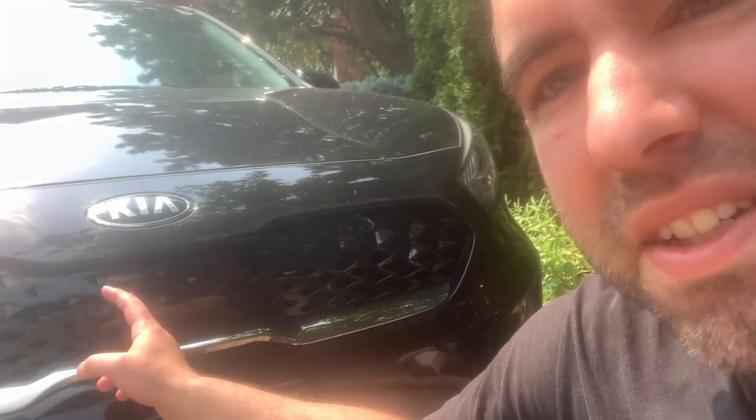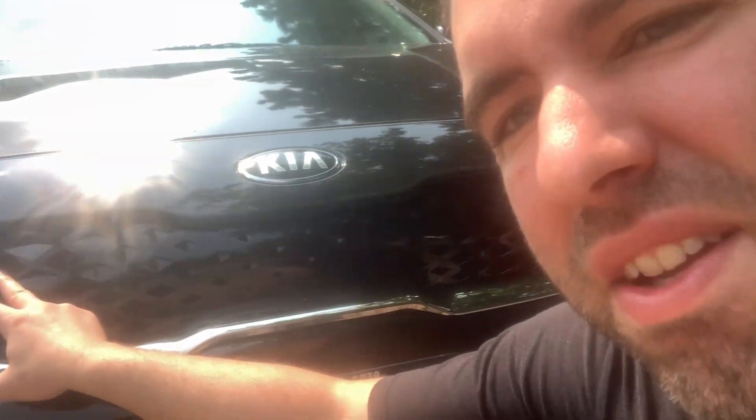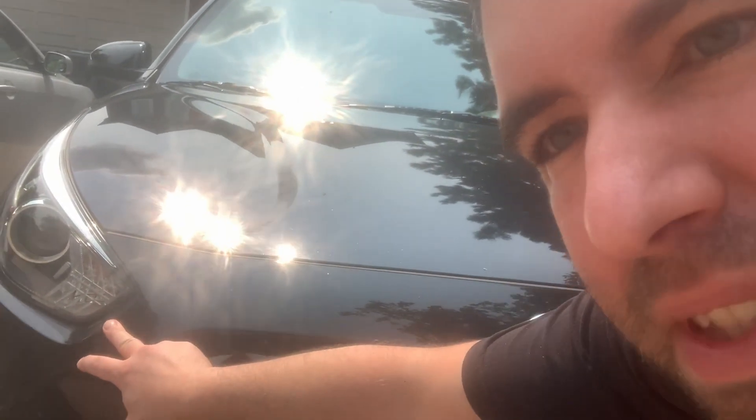I love what they've done here. You've got your tiger nose grille, a little bit of a non-functional vent here — so we're going to zonk that. You've got your LED daytime running lamps, fog lights, headlights, and of course this is the FE — fully electric.